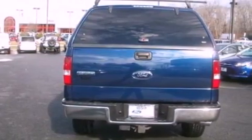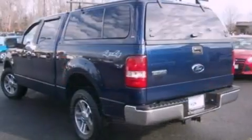It also has dusk sensing headlights, front and rear reading lights, and this vehicle has fewer than 56,000 miles on the odometer.